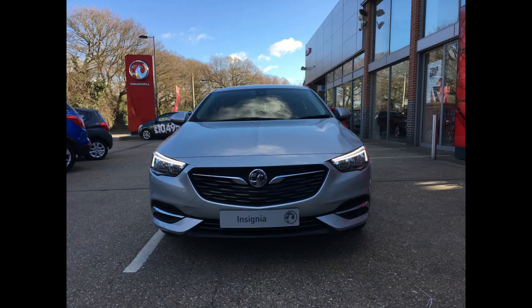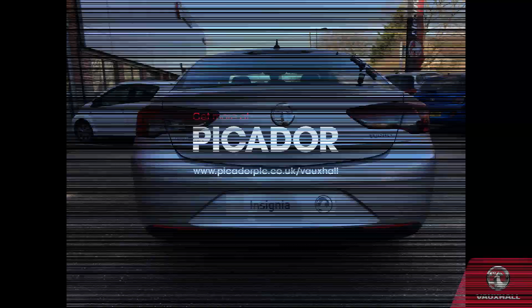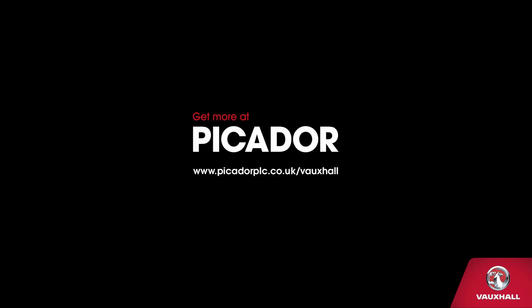These are going quick and we only have a few left, so please visit your nearest Picador. Go on our website, which is picadorplc.co.uk, and remember, you always get more at Picador.